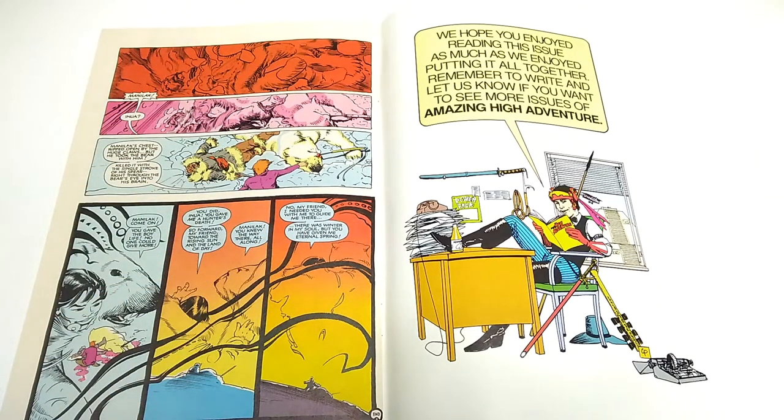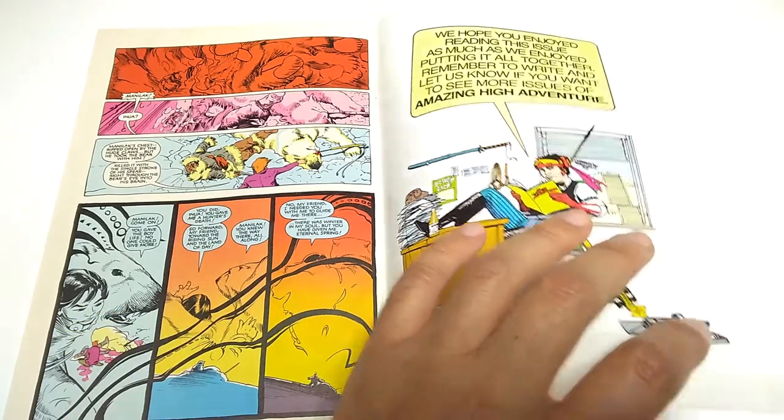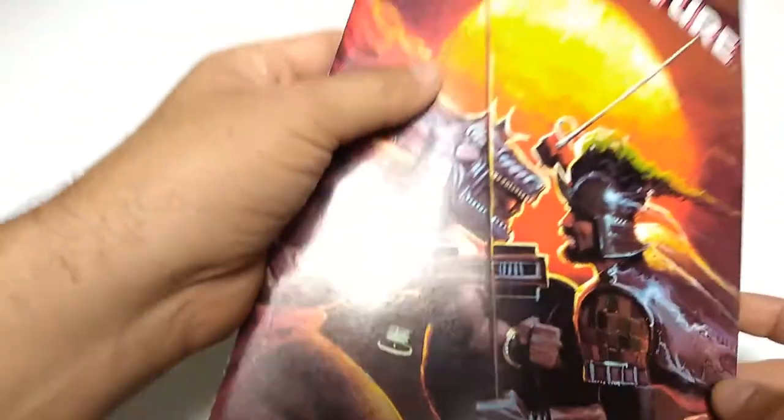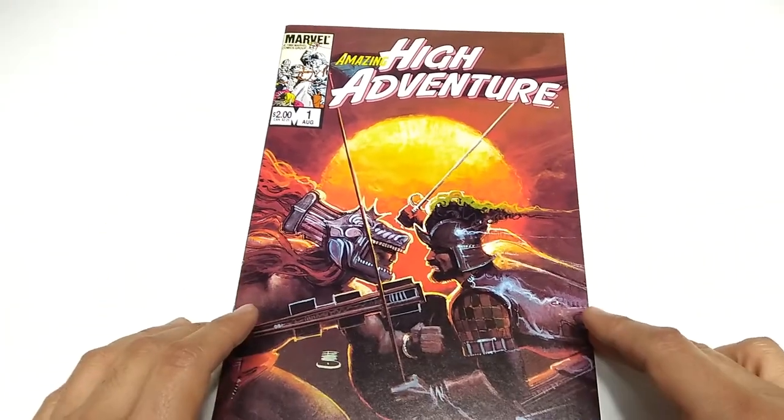We hope you enjoyed reading this issue as much as we enjoyed putting it all together. Remember to write and let us know if you want to see more issues of Amazing High Adventure. And there were a few more issues actually — it didn't last as long as it could have, but what was out there was pretty memorable, especially the covers.